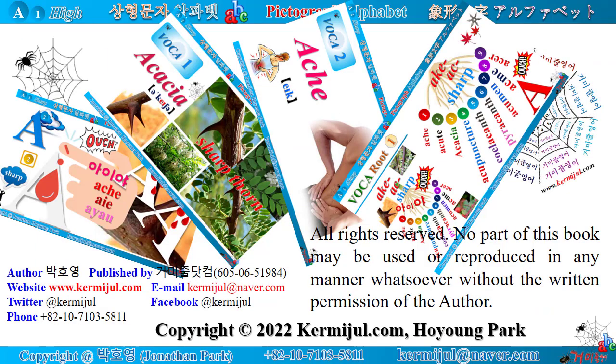All rights reserved. No part of this book may be used or reproduced in any manner whatsoever without the written permission of the author. Copyright 2022, Kermijuul.com, Ho Young Park.